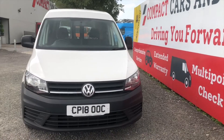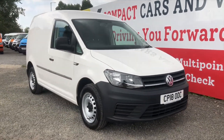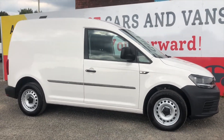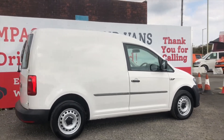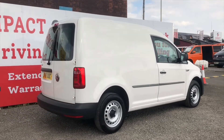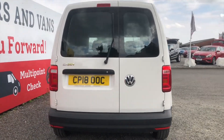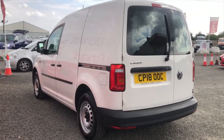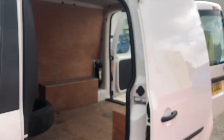Here we have a lovely 2018 Volkswagen Caddy Start Line with a 2 litre diesel Blue Motion engine. This one is very attractive because there's no VAT to go on top, and it's in very nice condition. It's got a single sliding door on the near side and barn doors on the back. It's one of our vans that is Ultra Low Emission Zone compliant, so it has a Euro 6 engine.